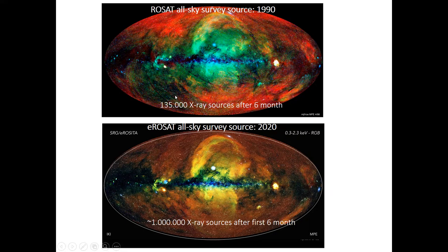You might also see tiny dots — these are point sources. ROSAT detected 135,000 X-ray sources after one month of scanning the sky. What you see on the bottom is a very fresh image published in June this year: the first X-ray all-sky survey obtained with eROSITA. eROSITA will do this seven times more, and in this first half year, one million sources have already been detected as point sources. After seven years we might expect about 10 million X-ray sources in total.